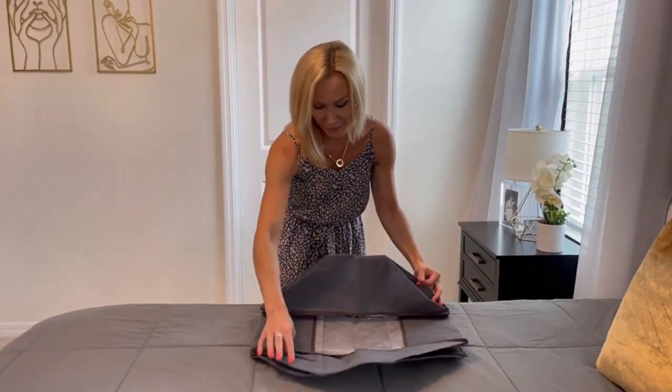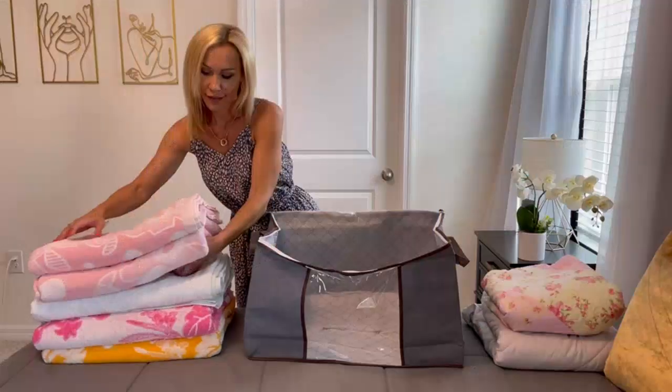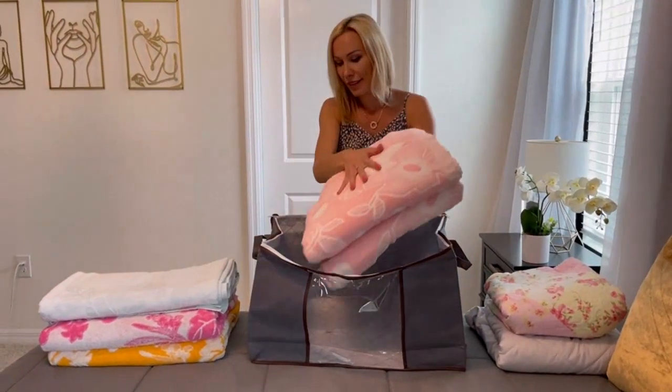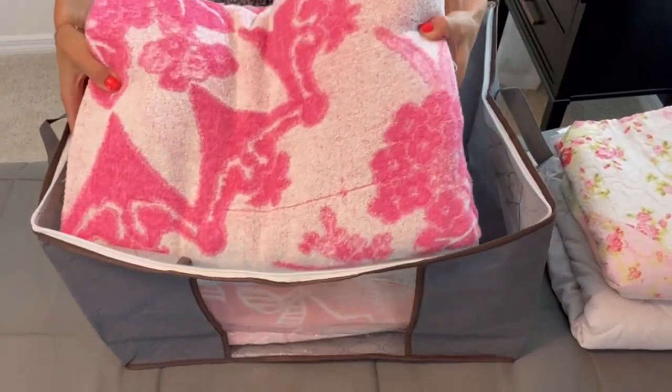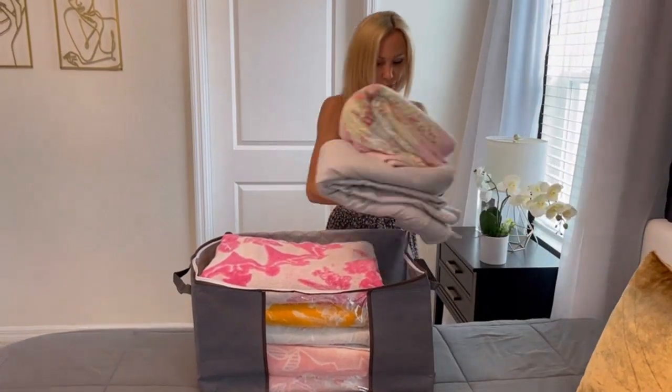Firstly, the size of these storage bags is fantastic. With a capacity of 90L, I can fit plenty of clothing, blankets, comforters, bed sheets, pillows, and even toys. This has made it a breeze to store all my items neatly and out of sight.